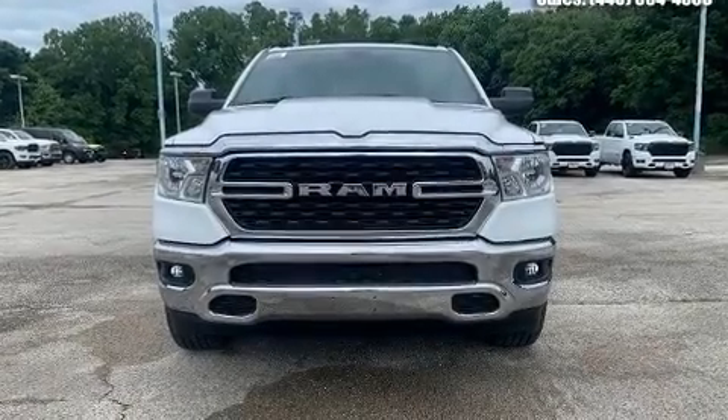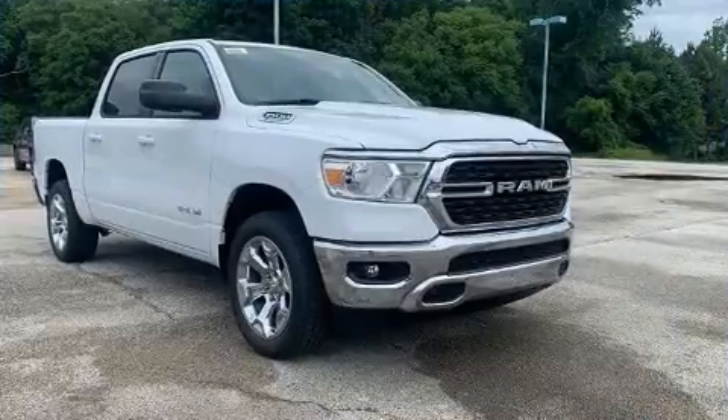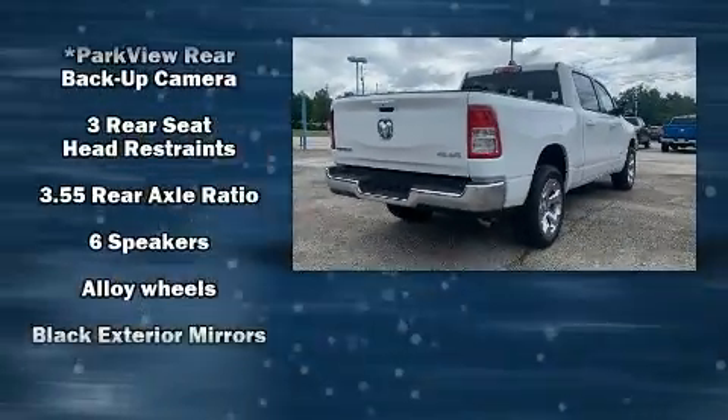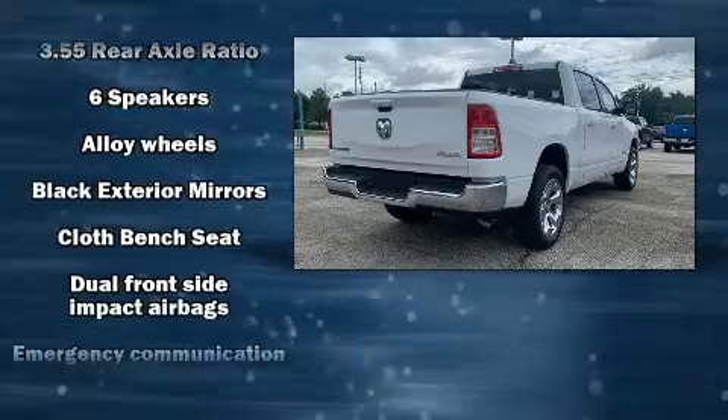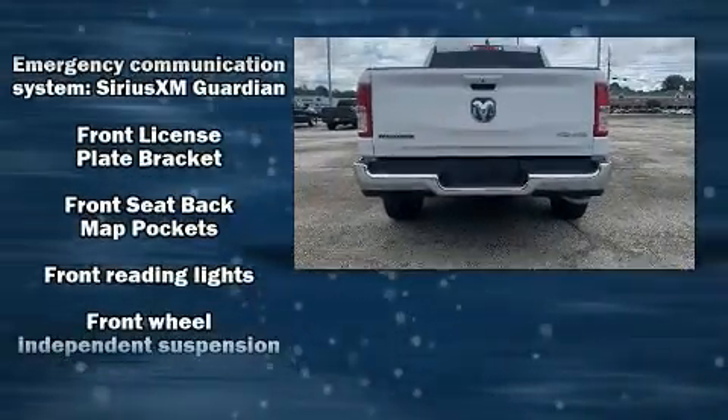You can expect a lot from the 2022 Ram 1500. Top features include cruise control, a leather steering wheel, front fog lights, a trailer hitch, and power windows.